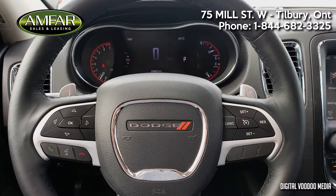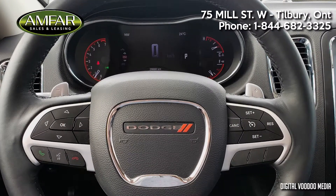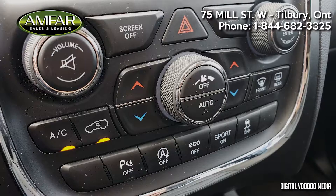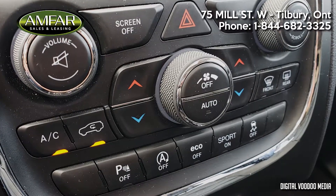The steering wheel controls include systems controls, hands-free, and cruise control, leading to a full-color digital display in the instrument cluster. You have all the power options to expect and driver-selectable driving modes, including eco and sport.